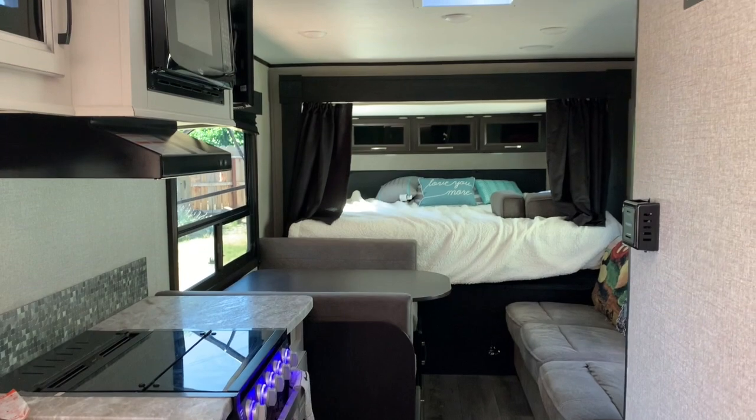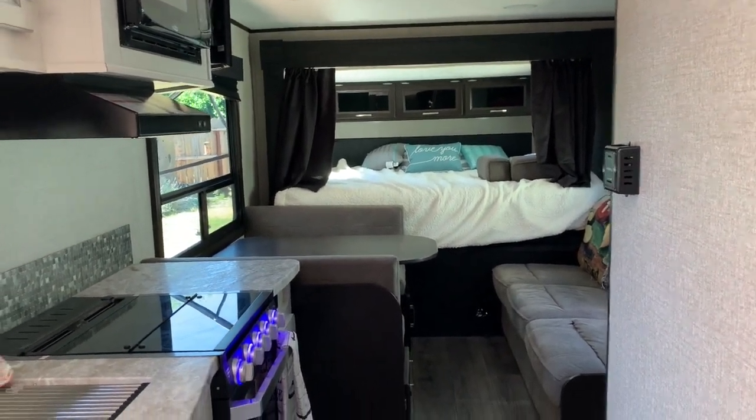Last look — that's the interior of the Jayco Jay Feather X213.